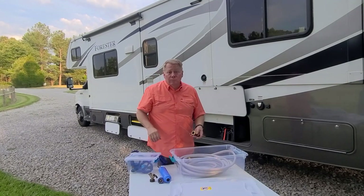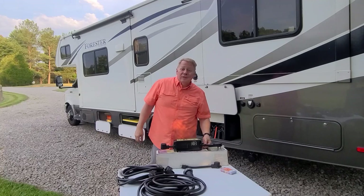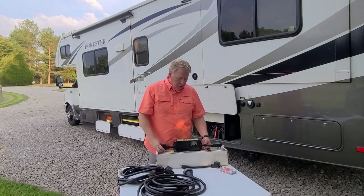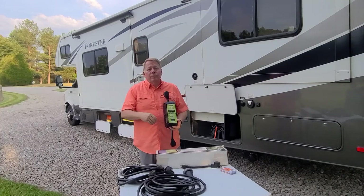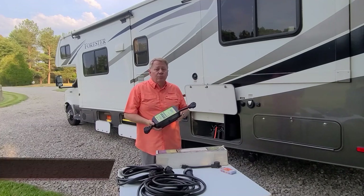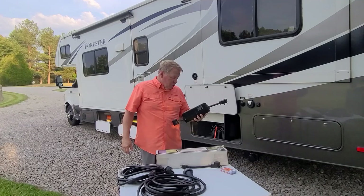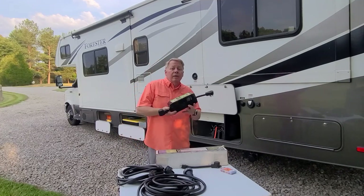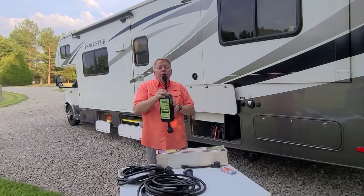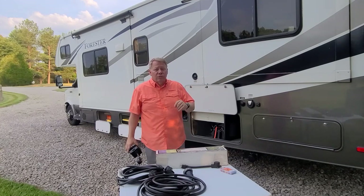We've covered sewer and water — now let's talk about electricity. I have five essential electrical items. Remember when I said the pressure regulator was one of two things you must buy? The second is a surge protector. We have the Surge Guard model 34830 for a 30-amp system. If you have a 50-amp system, get protection for that. It checks whether the campground system is working properly when you plug in.